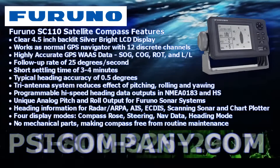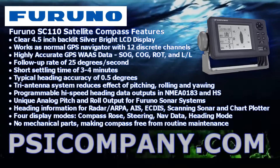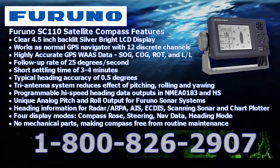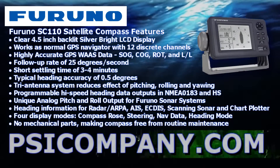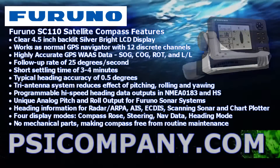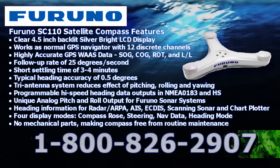The Furuno SC110 satellite compass includes several standard features, including a 4.5-inch silver-bright LCD display with clear, easy-to-use buttons. It works as a normal GPS navigator with 12 discrete channels, producing highly accurate GPS WAAS data, giving you speed over ground, course over ground, rate of turn, and latitude-longitude. The follow-up rate is 25 degrees per second, with a short settling time of 3 to 4 minutes including satellite acquisition. Typical heading accuracy is 0.5 degrees. Programmable high-speed heading data outputs in NMEA 0183 and NMEA 0183 high-speed.